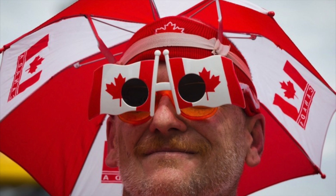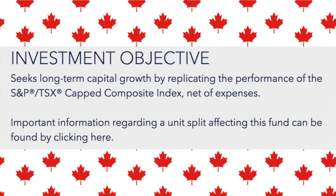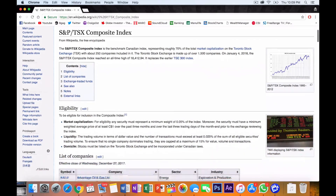Moving on to the second ETF, we're shifting over to the Canadian markets. The ticker is XIC — the iShares S&P TSX Capped Composite Index ETF. iShares is actually the largest ETF provider in Canada, with Vanguard being second, and we'll see the difference in size when we look at the net assets. This ETF seeks long-term growth by replicating the performance of the S&P TSX Capped Composite Index.